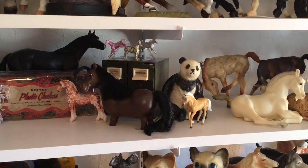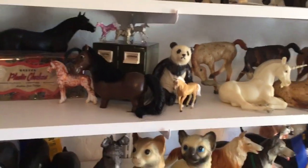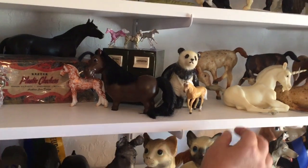Welcome back to Shelf 4, Week 2. We're going to get some really rare and unusual and interesting stuff this week. So we're going to kind of go back and forth. We'll start with this guy.